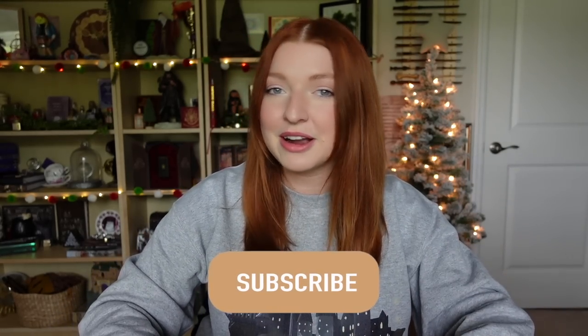Who's ready for a Universal haul? Hi everyone, welcome back, or welcome if you are new. Today I have the largest Harry Potter haul from Universal Studios, the Wizarding World of Harry Potter haul for you today. Before we get started, if you haven't done so already, go ahead and hit the subscribe button and become a part of my magical friends. Let's go ahead and get into the video.